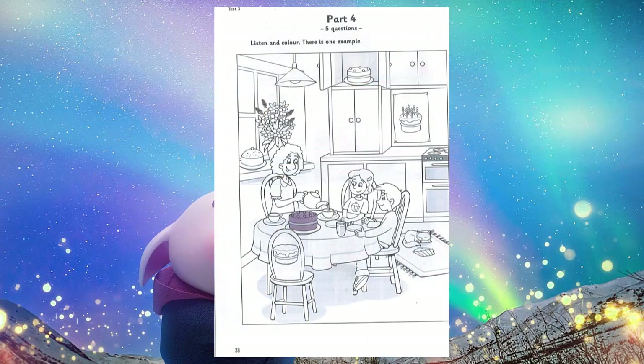Part 4. Look at the picture. Listen and look. There is one example. This is a nice kitchen. It's got a lot of cakes in it. Yes. Do you want to colour them? Okay. Look at the cake on the table. The cake on the table? Yes. Colour that cake purple, please. Can you see the purple cake? This is an example. Now you listen and colour.